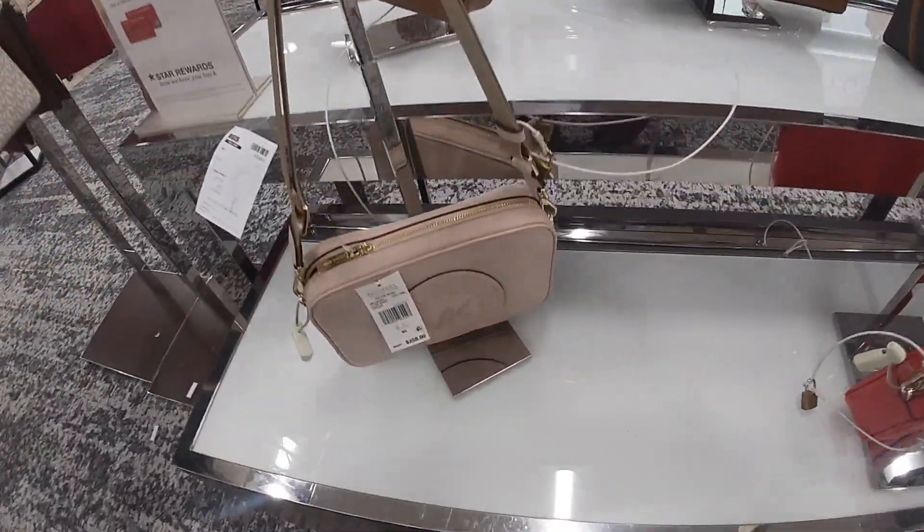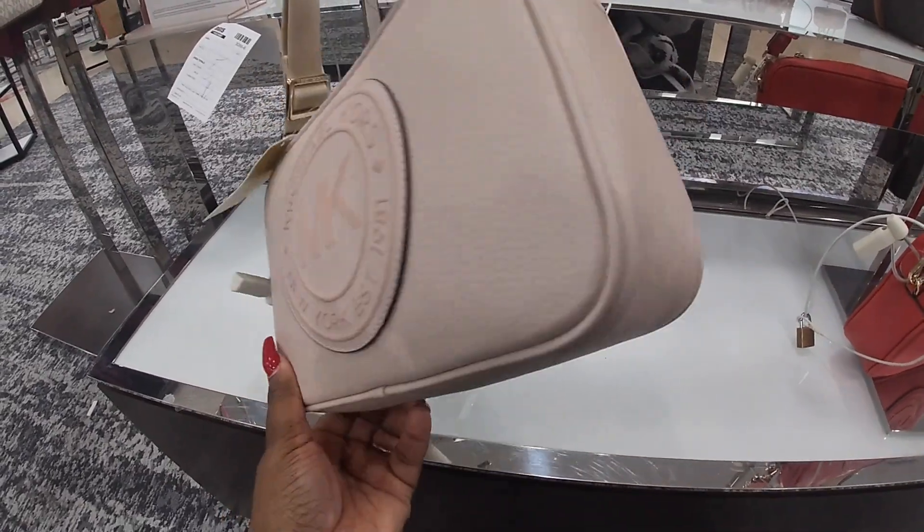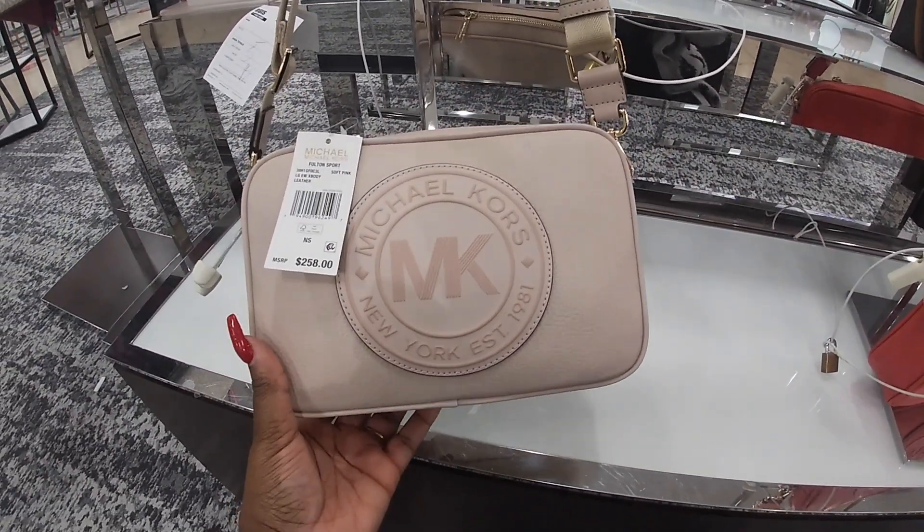Hey everybody, welcome back to Shanice Shopping Saga. So we are in Macy's. I just want to take a quick look at some of the new bags that I do see. We're going to start off in the Michael Kors section.